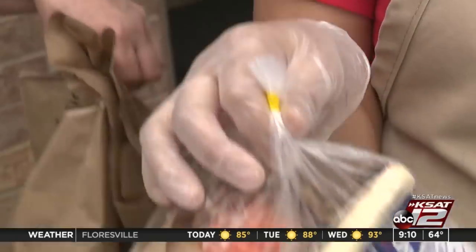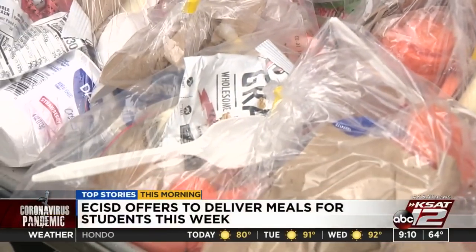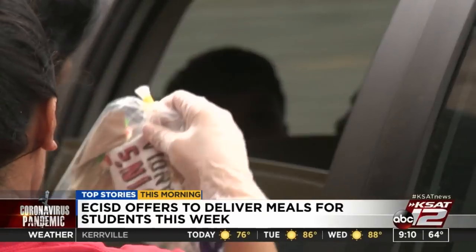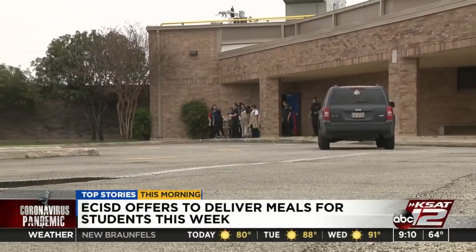Bus meal delivery for East Central ISD begins today. As a second option for families that require meals, buses will be stopping at specific locations today through the end of the week, lunchtime between 11 and 1. Parents still have the primary option of curbside at all EC ISD campuses. Meals include lunch and breakfast for the following morning, available for those 18 and younger. For a look at all locations and times, visit ksat.com.